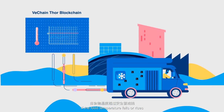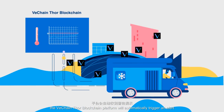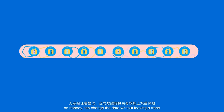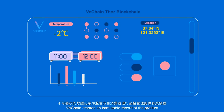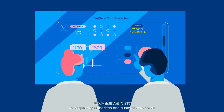If the food temperature falls or rises, the VeChain Thor blockchain platform will automatically trigger an alert. Data is cryptographically secured with a timestamp, so nobody can change the data without leaving a trace. VeChain creates an immutable record of the product for regulatory authorities and customers to check.